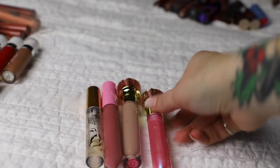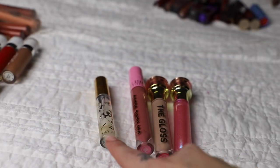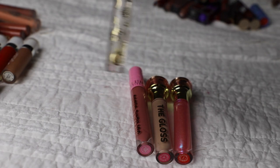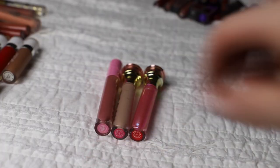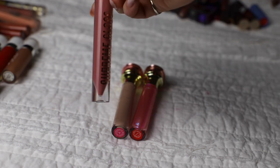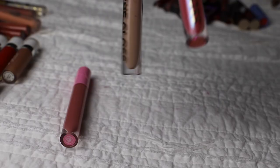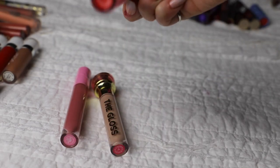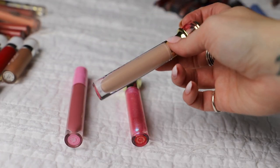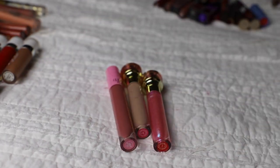Next we have some random glosses. Three are Jeffree Star glosses and one is Winky Luxe - I like the Winky Luxe because it's clear and I sometimes put it on top of liquid lipstick for shine, so I'm keeping that. The Jeffree Star glosses: the Supreme Gloss in Cookie Dough Fetish is a pretty shade I really liked. Then we have the glosses called Legends Only and Succulent - I don't think I ever wore Legends Only, Succulent was very sticky, and I didn't wear the other enough to keep it. So I'm getting rid of those three Jeffree Star ones.